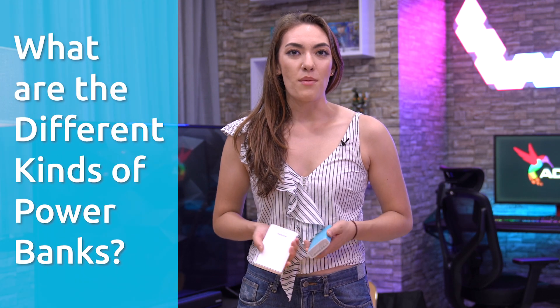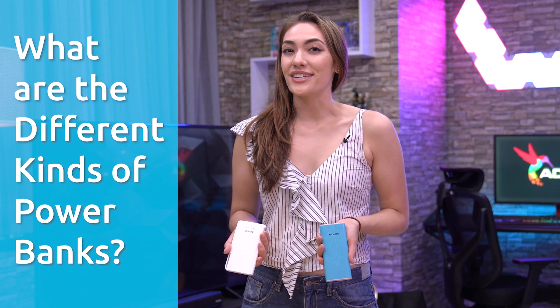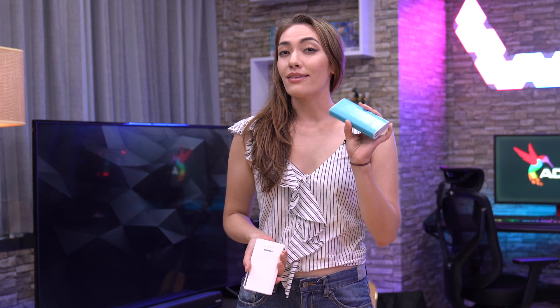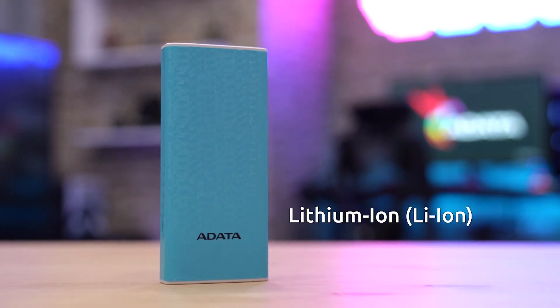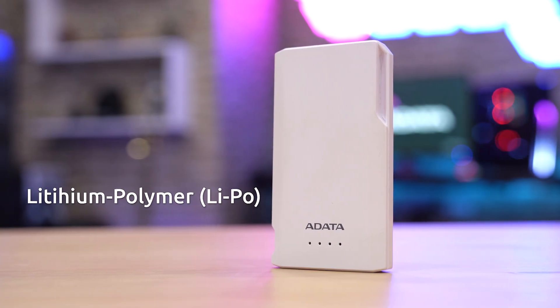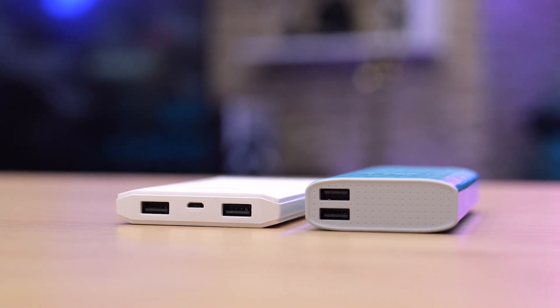So what are the different kinds of power banks out there? Well, the easiest way to look at it is to see what kind of batteries they're packing. The two most common types of power bank batteries are Lithium-Ion and Lithium-Polymer. Lithium-Ion, also known as Li-Ion batteries, are more affordable, have higher power densities, and energy-wise, they're incredibly efficient. Lithium-Polymer, on the other hand, or Li-Po batteries, are more advanced, more lightweight, and tend to come in thinner, more compact shapes and sizes.